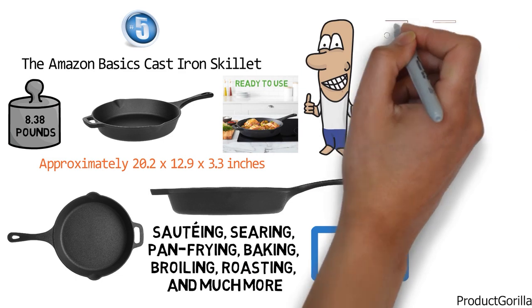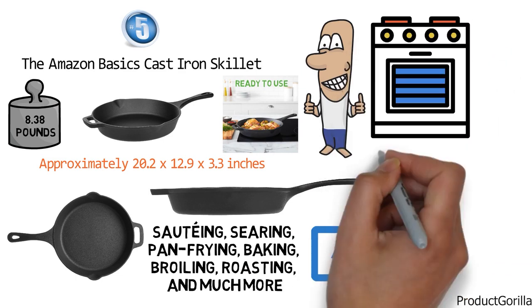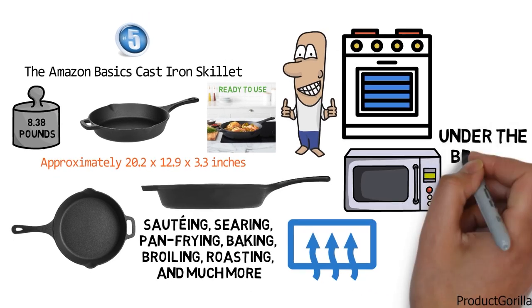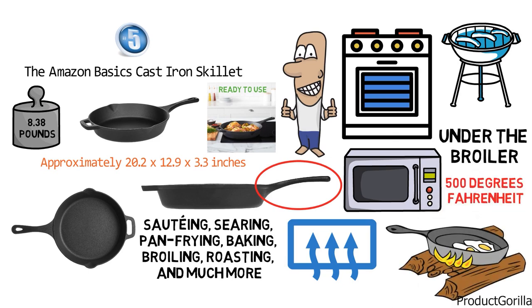The Amazon Basics Cast Iron Skillet can be used on all cooking surfaces including on a stovetop, in the oven, under the broiler, or on a barbecue, and has a user-friendly handle for easy lifting. Oven safe to 500 degrees Fahrenheit, this skillet is designed to have superior heat retention so your food will turn out great every time.